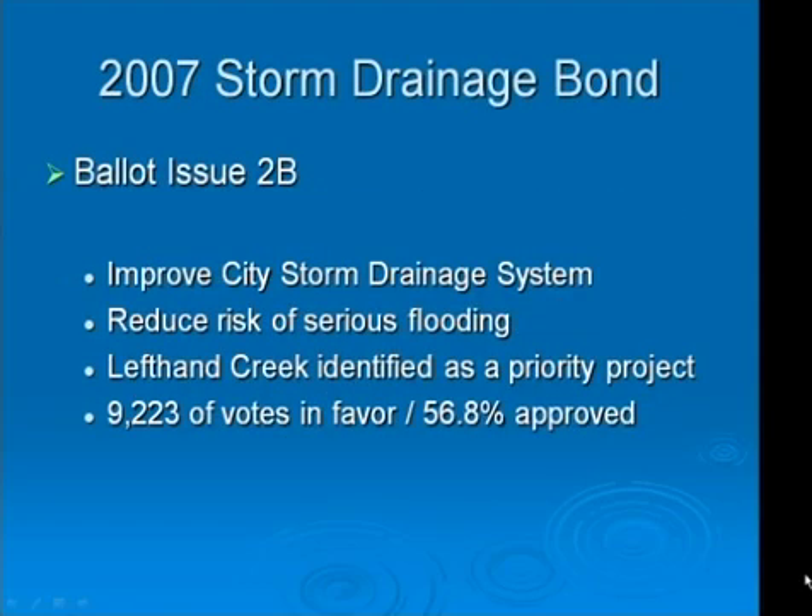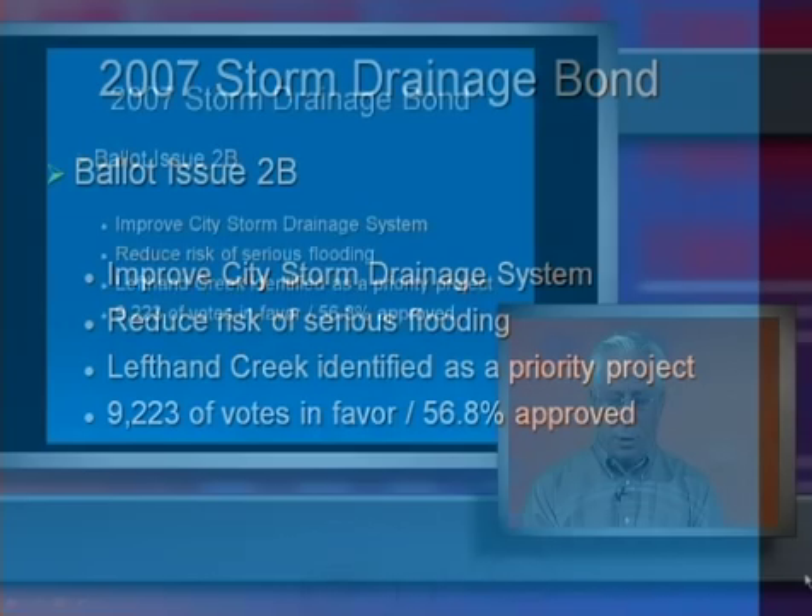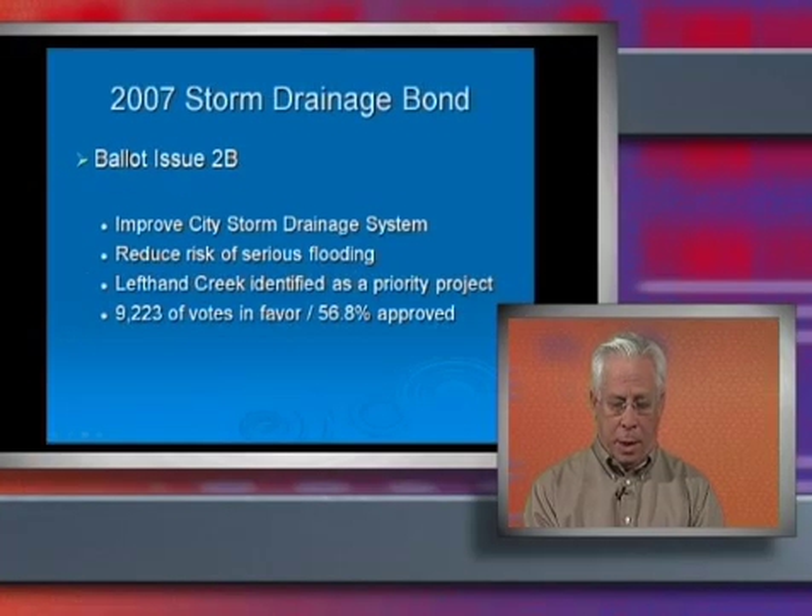In November 2007, voters approved ballot issue 2B authorizing the issuance of bonds to finance system-wide storm drainage improvements. The Left Hand Creek South Parkway bridge replacement was one of the four projects listed for improvement on this ballot. Included in this bridge replacement design was a hydraulic analysis of the Left Hand Creek Channel upstream and downstream of this bridge. This analysis showed that the new bridge alone would not reduce the existing floodplain, as was originally hoped, and additional improvements would be necessary to achieve the reduction of this floodplain.